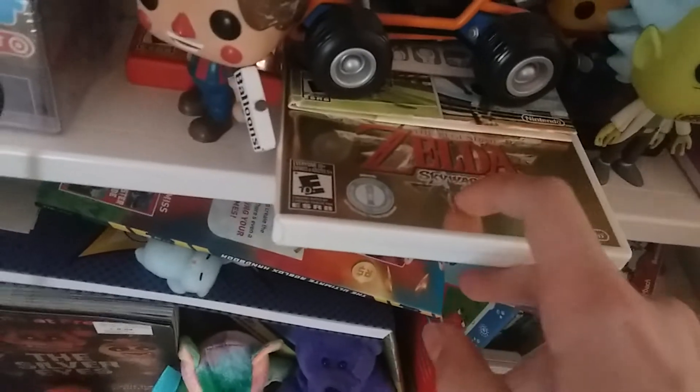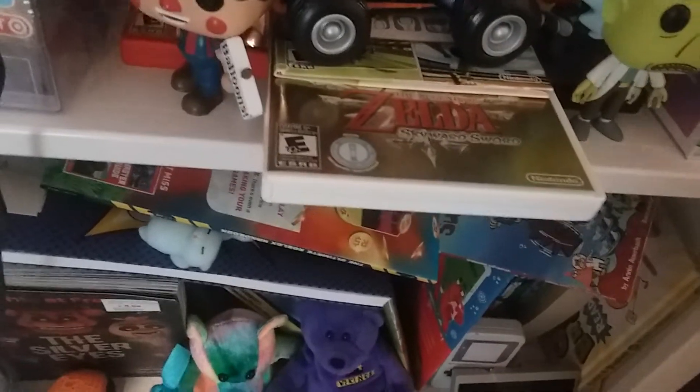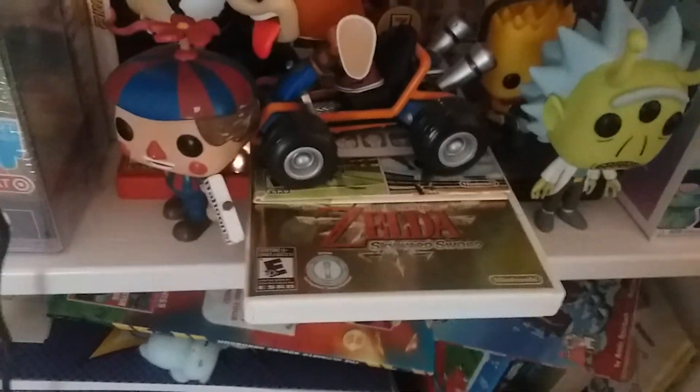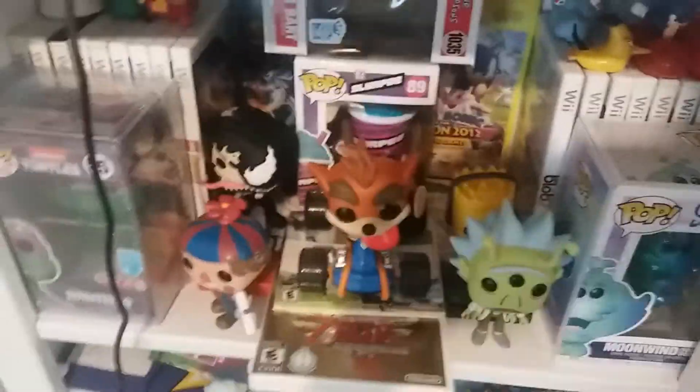This Skyward Sword actually has the 25th Anniversary thing — let me show you. Yeah, this thing. There it is. Let's just put that back. This is like one of the only places I can keep my Funko Pops because I can't really come up with another place to put them, because this shelf is for all the books.